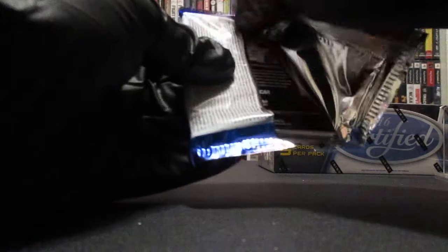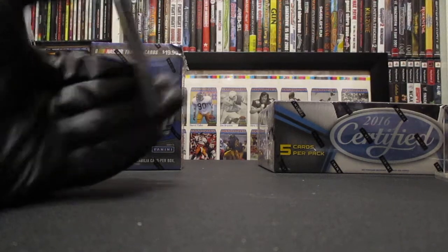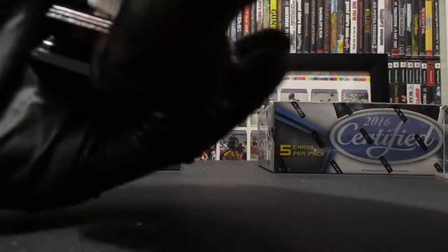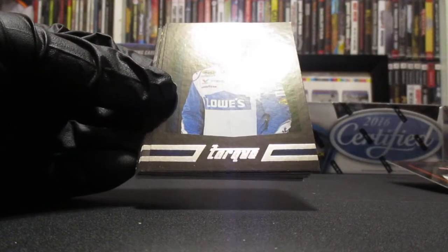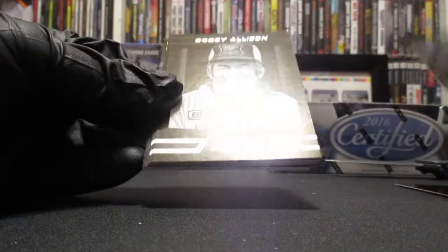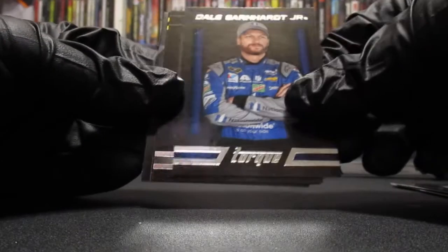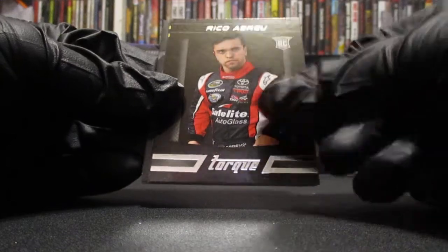We probably got a race-used in this one. We got Jimmy Johnson on the back and yes, we do have a thick card. I've seen that card before. So we got Daniel Suarez, Jimmy Johnson on the back, Bobby Allison, and Dale Jr.